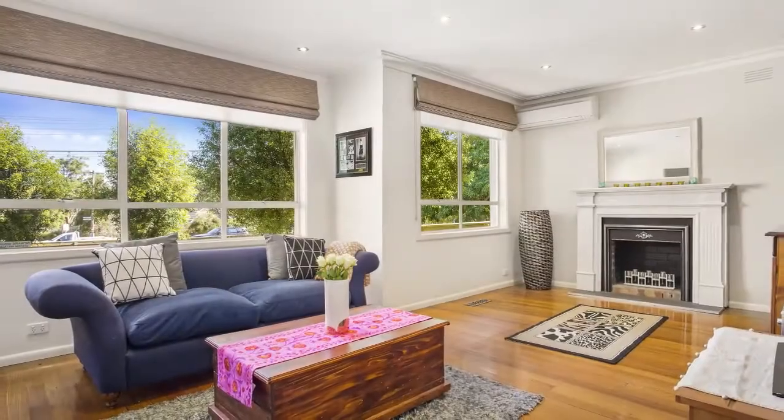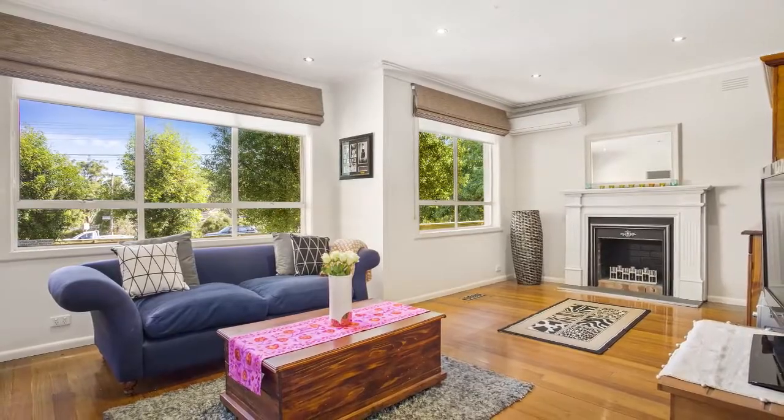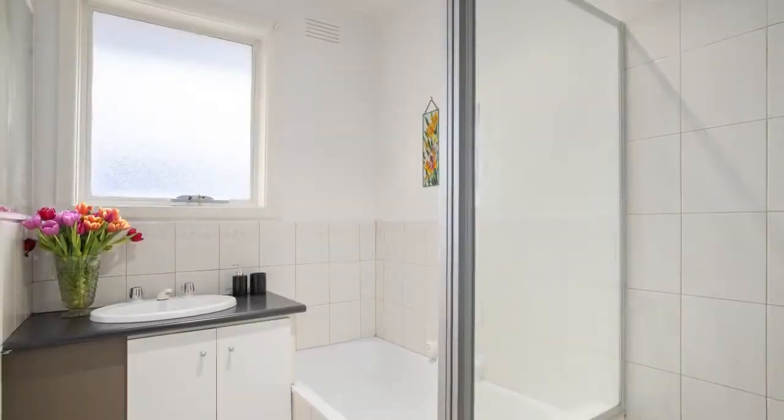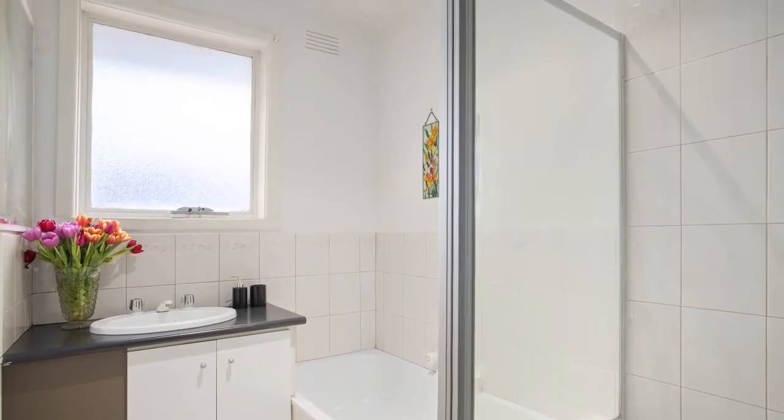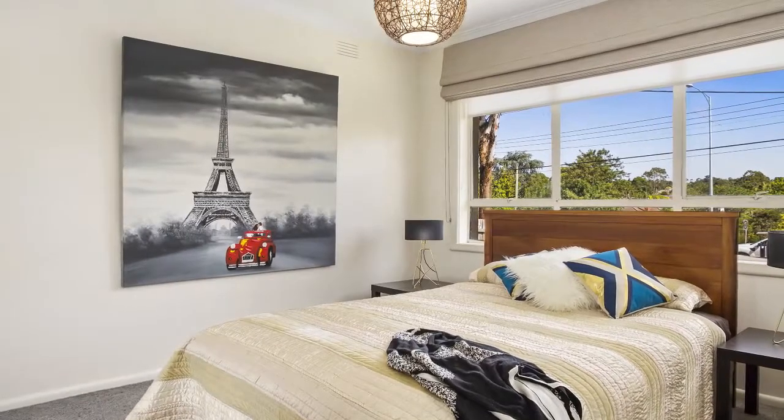this attractively rendered residence will have equal appeal to owner occupiers, downsizers or investors. Revealing a relaxed approach to low maintenance living, enjoy the benefits of great proximity to your lifestyle requirements including shops and amenities.